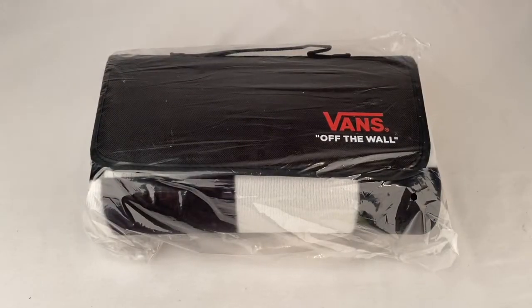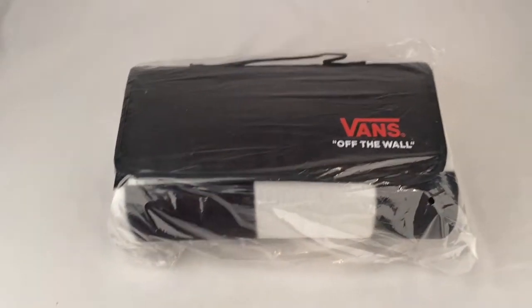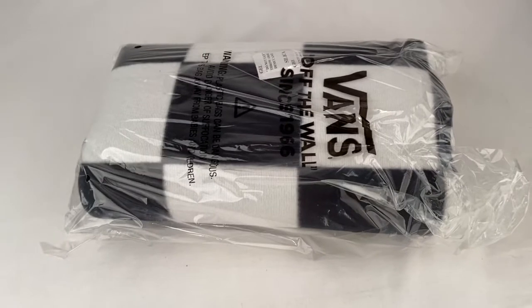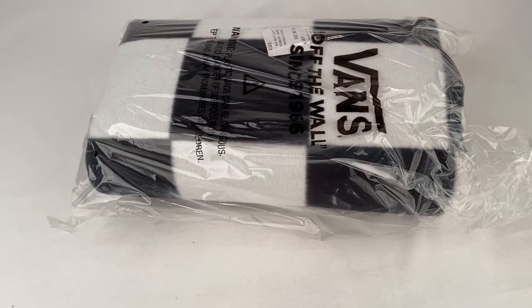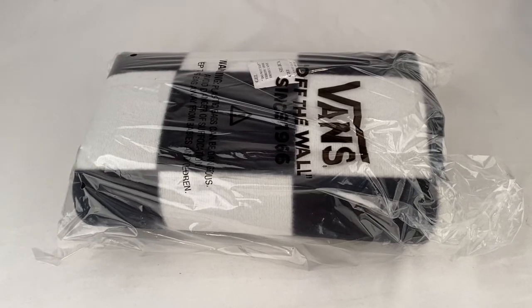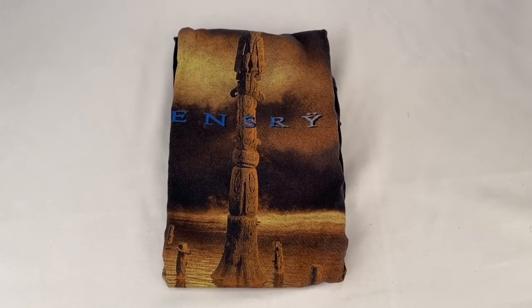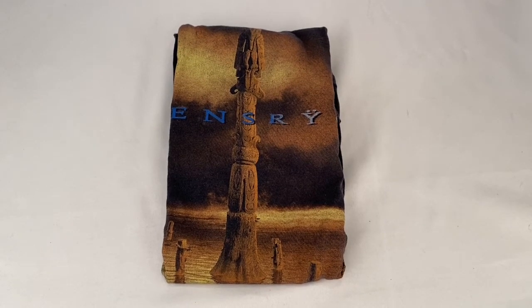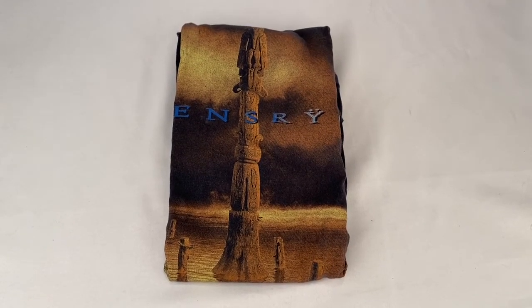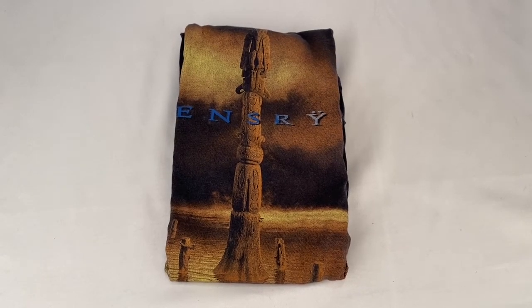Here we've got a Vans new-in-package blanket — like a picnic blanket or travel blanket. Checkerboard pattern. Blanket sold for $25 plus shipping, buyer's all in at $38.05. Here's a 1994 Queensryche concert t-shirt. Sold for $30.99 plus shipping for a total of $41.64.